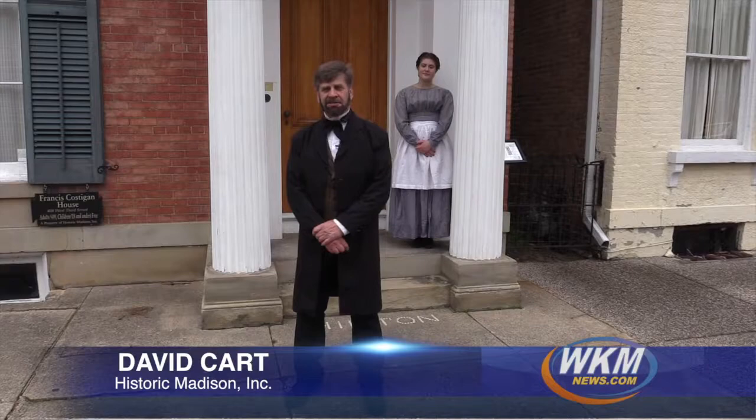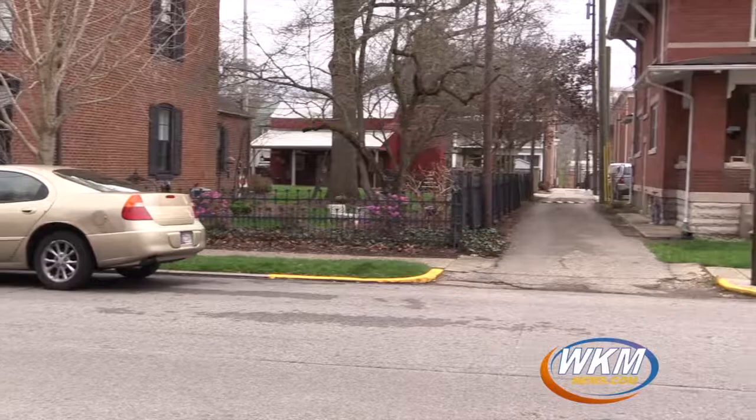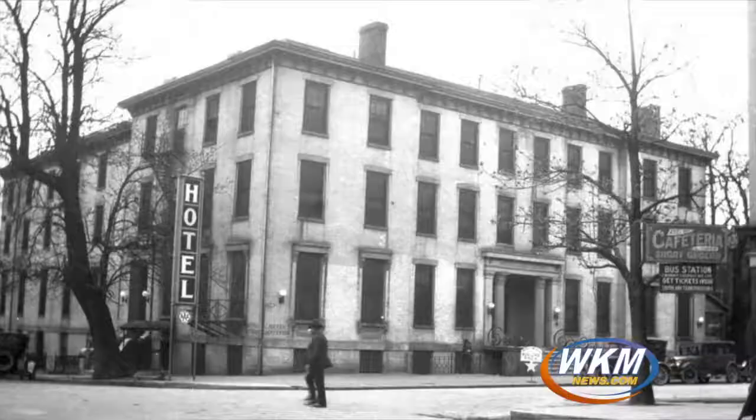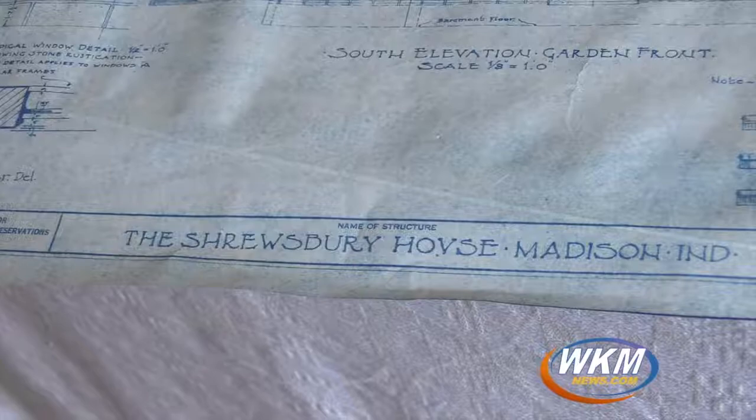Welcome to 408 West Third Street, the Francis Costigan House, property of Historic Madison Incorporated. Francis Costigan was a 19th century architect and builder, probably Indiana's premier early 19th century architect and builder. He came from Baltimore, Maryland, where he trained, and built a lot of big beautiful buildings here in Madison, including the Lanier Mansion, the Shrewsbury Mansion, and some big buildings that are no longer with us — the Woodburn Mansion and the Madison Hotel, rumored to be the finest hotel in the west.